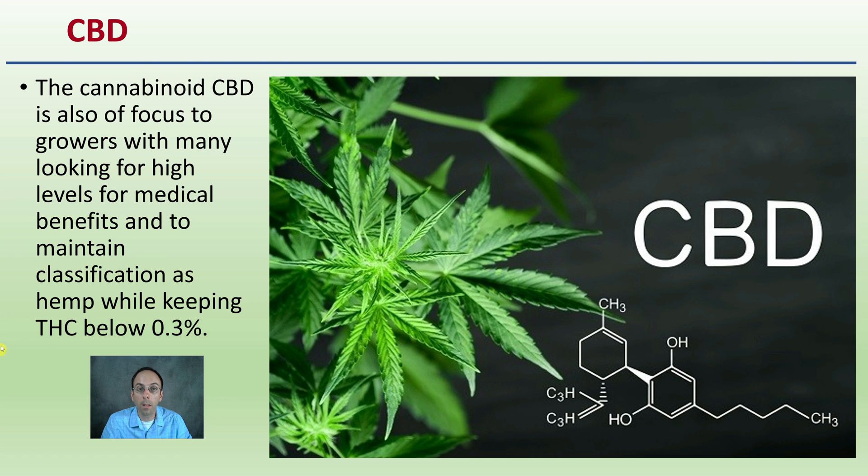What classifies a plant as marijuana or hemp is that THC level — above or below 0.3 percent. For true medical benefits, a lot of growers are looking at breeding as high a CBD percentage as possible while still keeping that THC level below the federal limit.